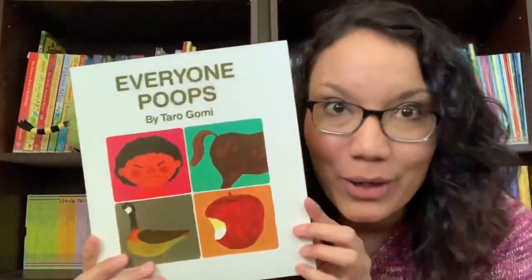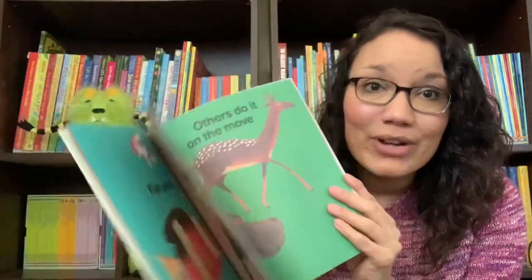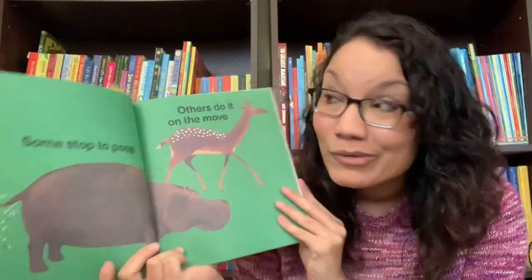Speaking of potty, we have Everyone Poops. It walks through how everyone — every animal, every person — we all do the do.